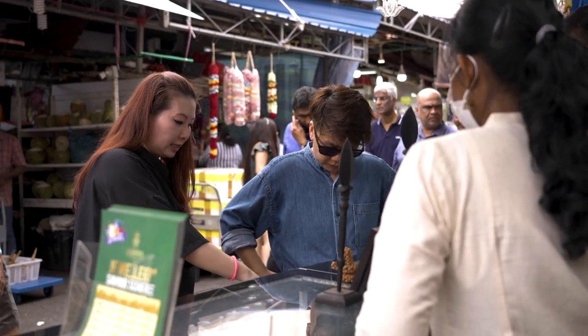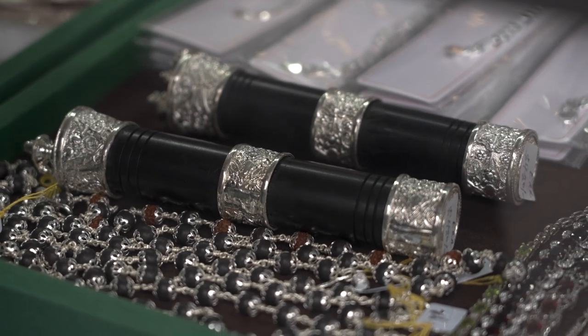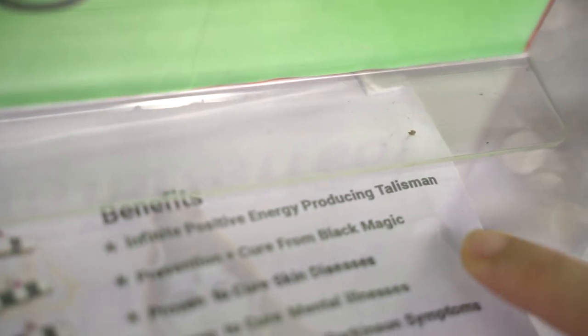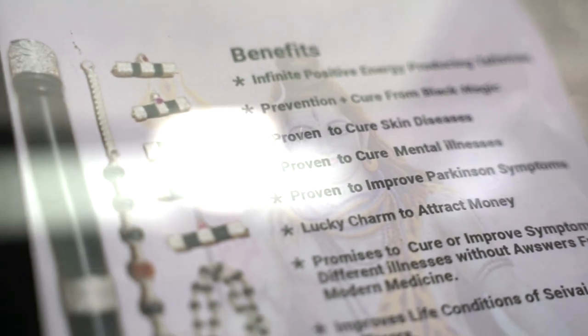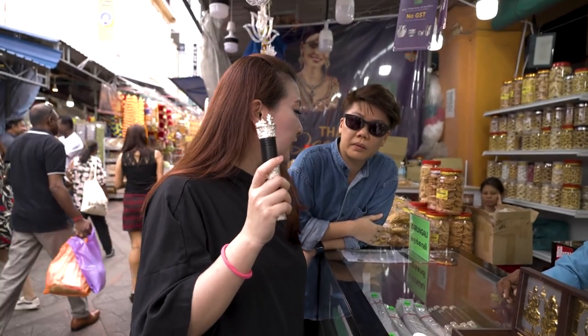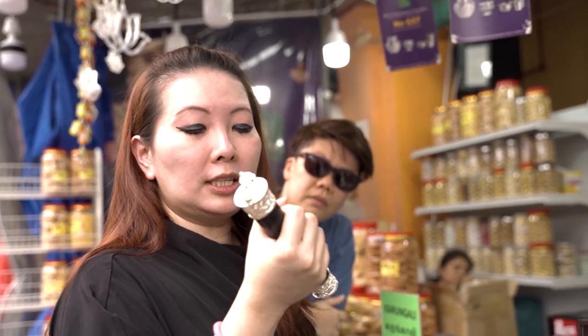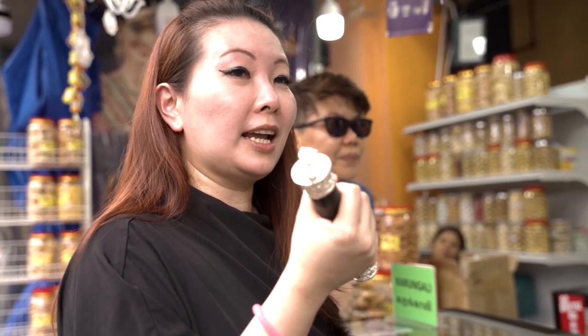So for all these statues, are they made of silver? Yes, all are silver. And this is made of wood also — Karungali. It has infinite positive energy, prevention and cure for black magic, cures diseases, and can attract money. So this wood is called Karungali, and as I'm holding it, I can actually feel a lot of energy coming from it — like a buzzing coming from the wood.